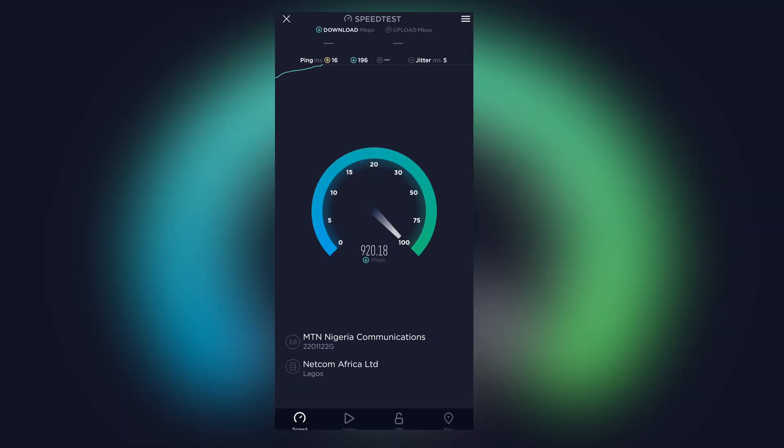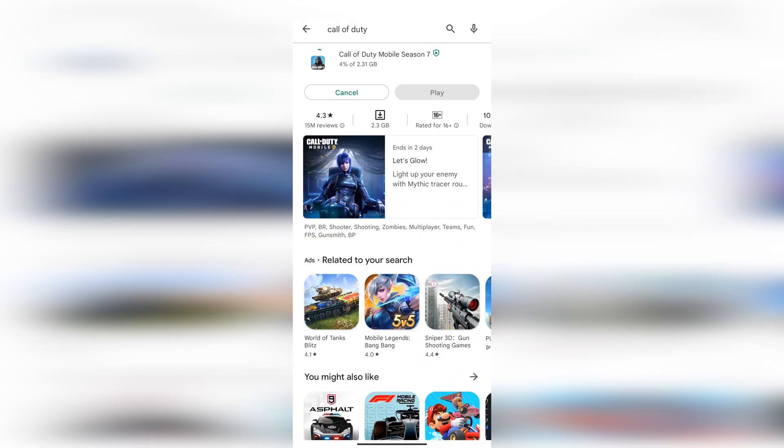With MTN 5G you can get speeds exceeding one gigabyte per second, and that's like 10 times the speed of 4G. I tested it by downloading apps like Instagram and WhatsApp — it was instant. I also downloaded heavy apps like Call of Duty Mobile, which is well over two gigabytes, and it completed the download in under two minutes, which is very impressive.